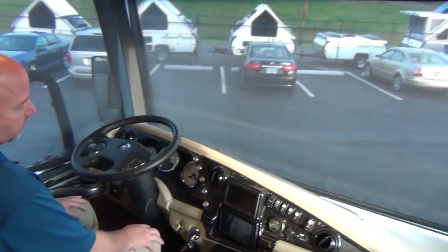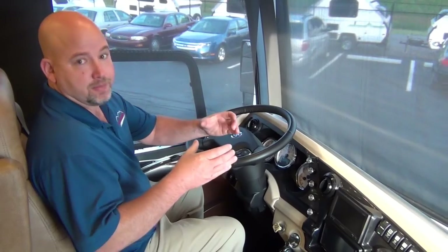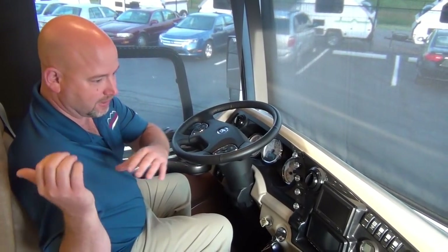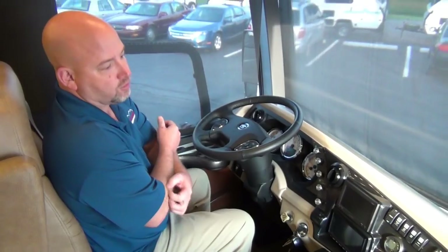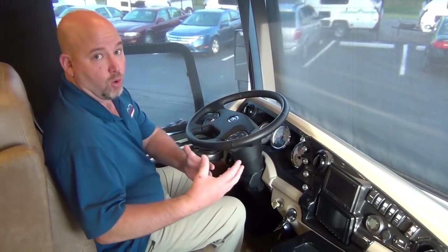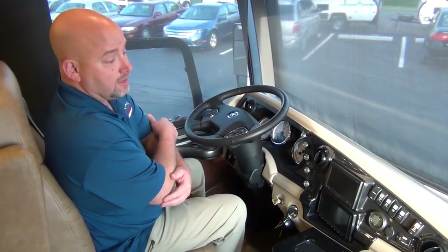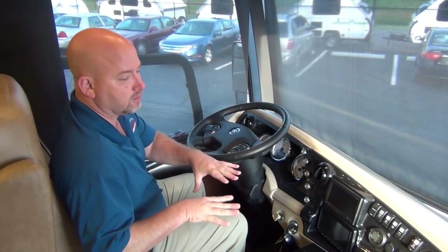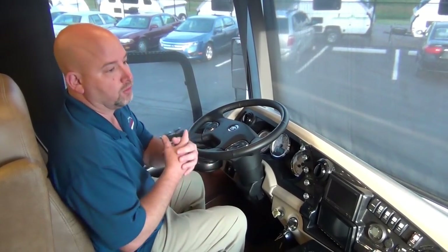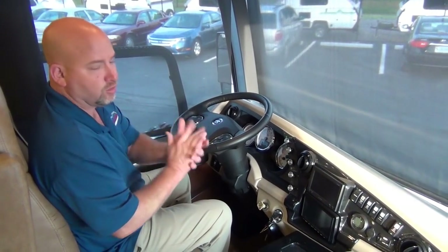Up front in the cockpit, this is built on a Freightliner chassis with the Liberty bridge beam. American Coach purchases the front clip and the rear clip — the front axle and frame, and the rear axle, engine, transmission, and frame — about 20 feet long. They then stretch it and put their bridge system over it, giving them tremendous control over slide room placement, weight distribution, and holding tank positioning. It's a truly quality chassis that puts all the strength below the floor.